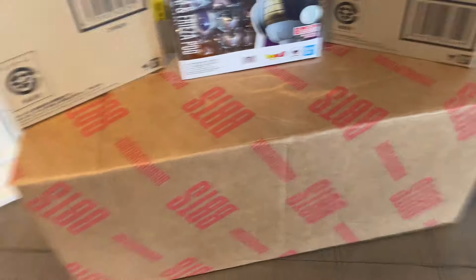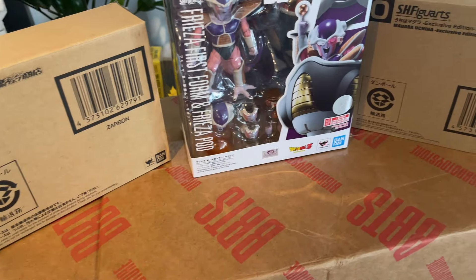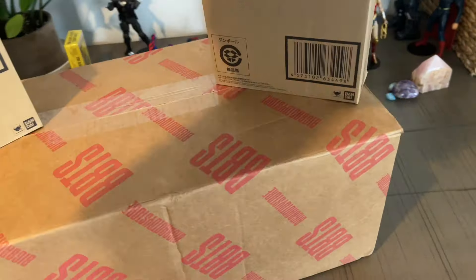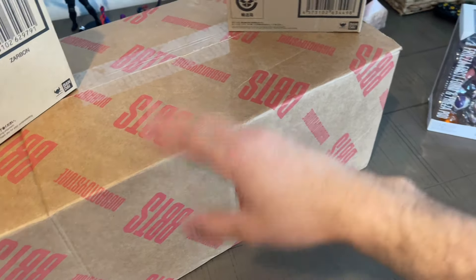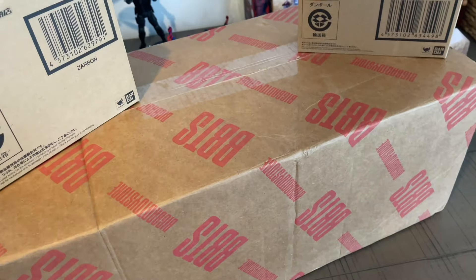I also got Carnage, guys! I heard on YouTube that he was restocked and I was so lucky — I found him before going to work in the morning. I was just looking on the website and he was there, so I had time to order Carnage. He's coming in a few days and I'm so stoked.